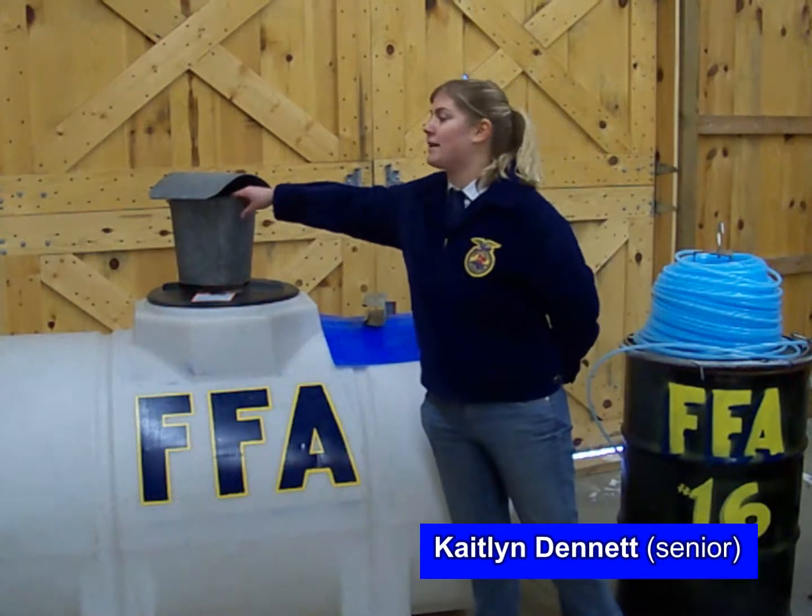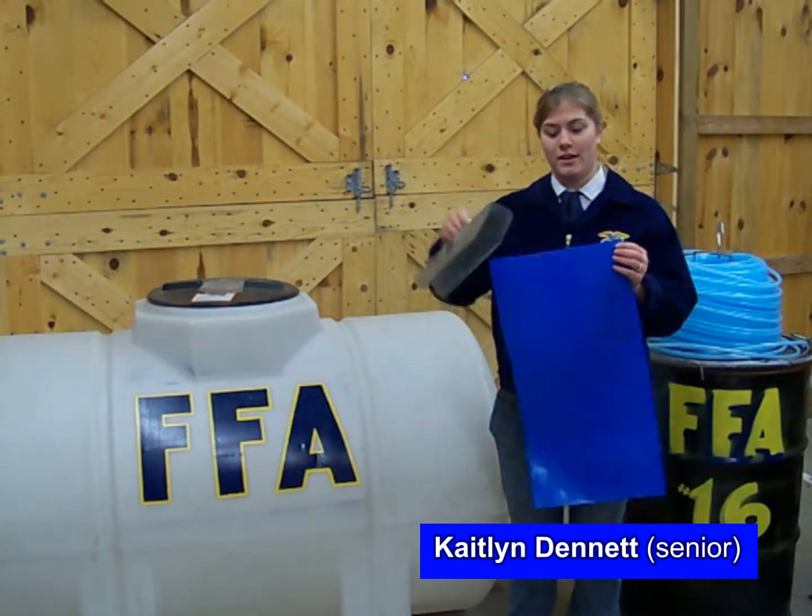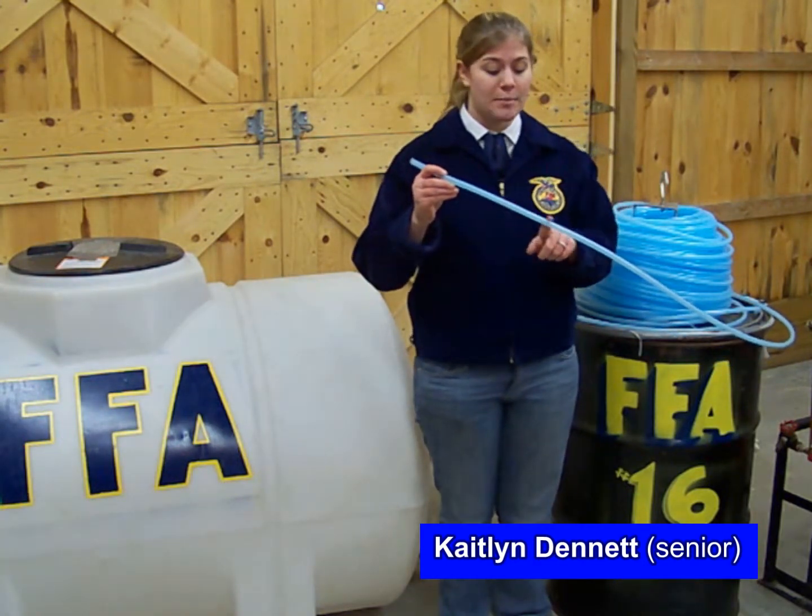There are three different types of sap collection systems we use. First, we use a bucket collecting system, which is a 16-quart galvanized bucket with a lid. Second, we use a bag collecting system, which is a strong sap-sack bag hung on a sap-sack holder. Third, we use a modified tube line system, which consists of sturdy tube line attached to multiple trees with gravity feeding the sap down the line into our 55-gallon barrel.